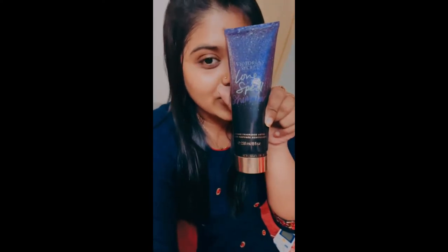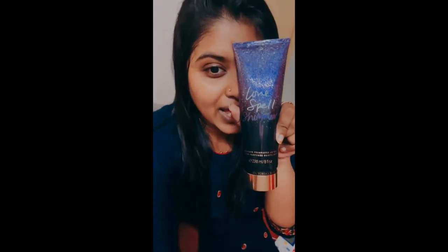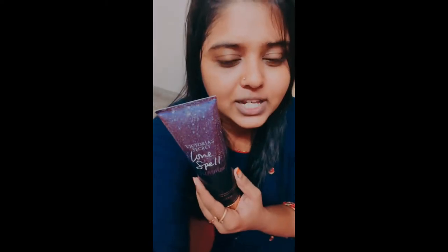Victoria's Secret — this is the Love Spell shimmer lotion, with a shimmery effect. This is from 2004.99. When I used this, it has a lot of drawback, but it has a lot of glow. If you look at the top, you can use it. If you look at the bottom, you can use the lotion.